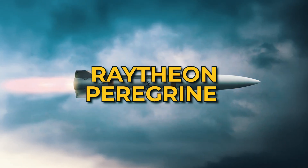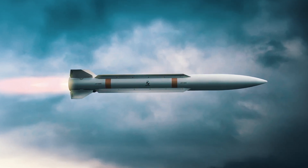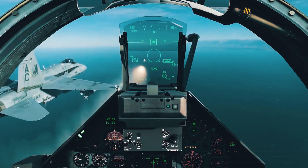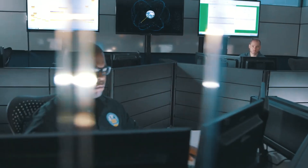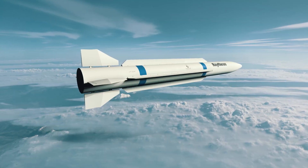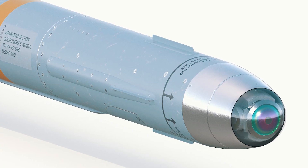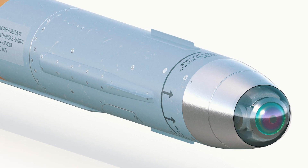Raytheon's Peregrine is a new medium-range missile with half the dimensions of the AIM-120 AMRAAM, equal operating range, and the maneuverability of the AIM-9 Sidewinder. When Raytheon presented it in 2019, the team announced that Peregrine will receive a multi-mode autonomous seeker and a new high-performance propulsion section.